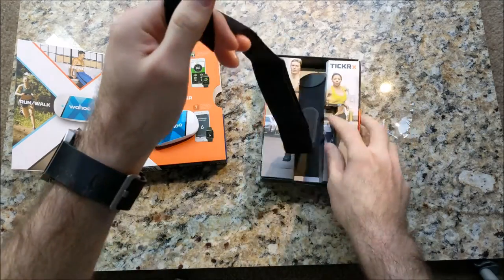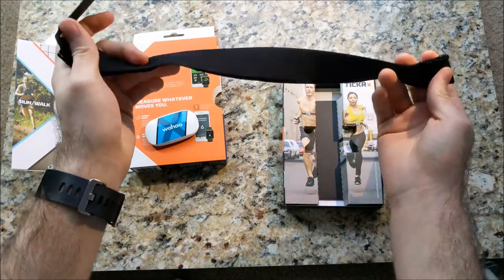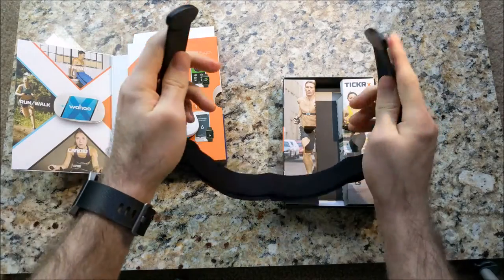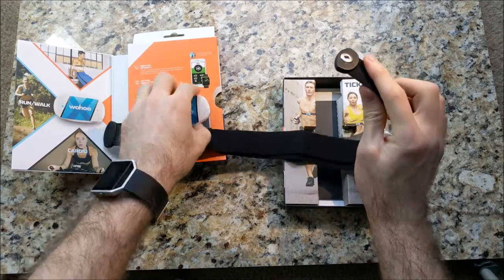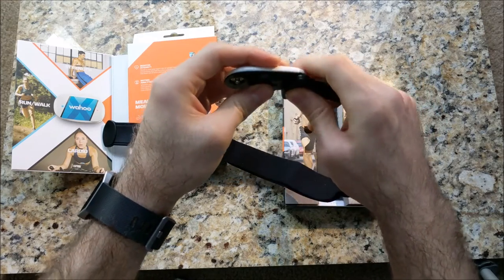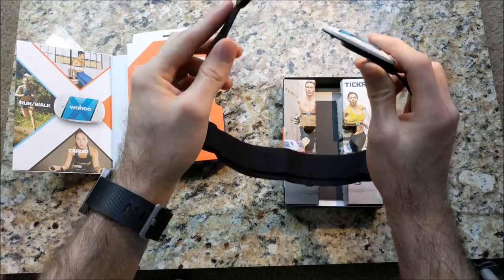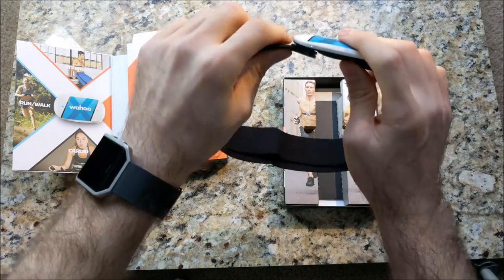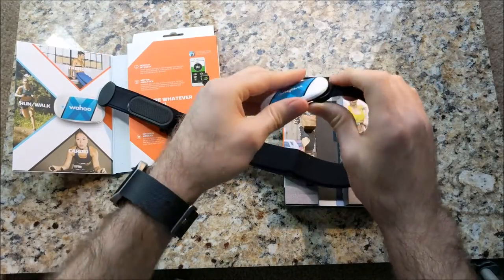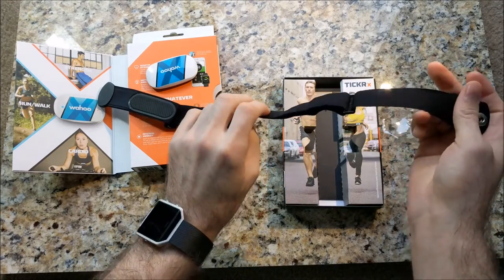Here's the strap. It's just an elastic band that has some buttons on it that you strap around your belly. You snap one side, go around your stomach a little bit lower than your chest, snap it on there, and then shimmy it on up right below your sternum, and then you're in business.